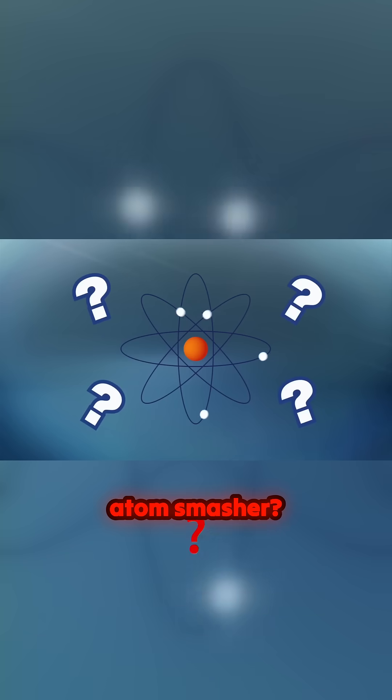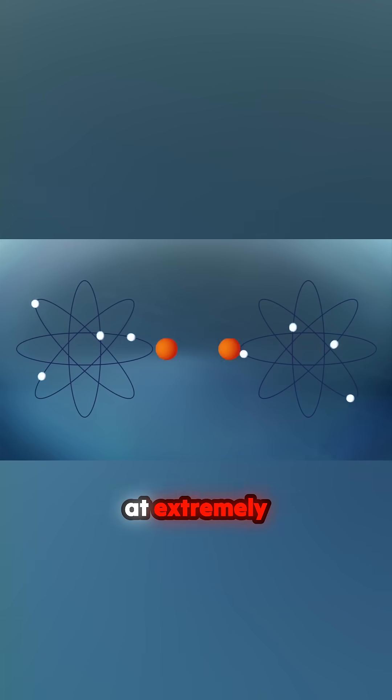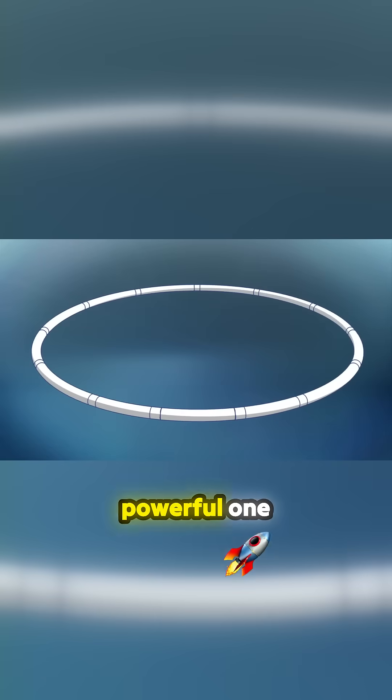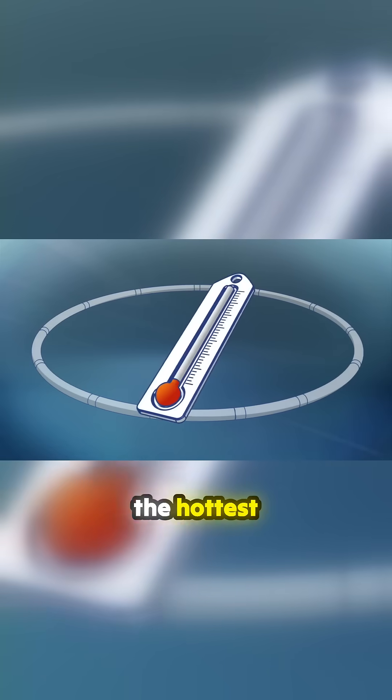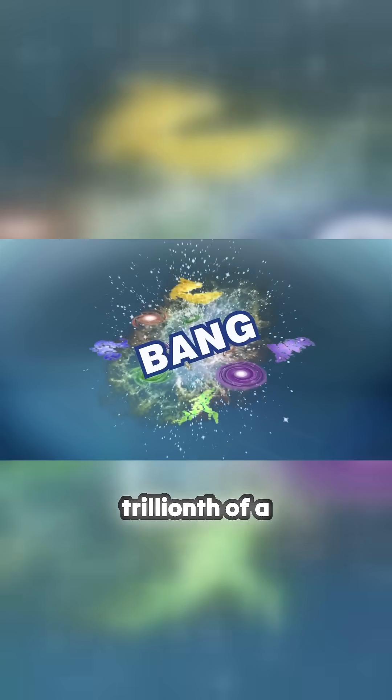So what is an atom smasher? It is a device that collides atomic nuclei together at extremely high energy. The most powerful one scientists have ever built can heat matter to the hottest temperatures ever achieved — temperatures last seen a trillionth of a second after the universe began. Our accelerators are full of engineering superlatives.